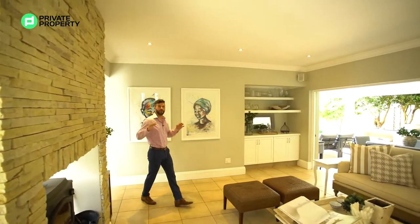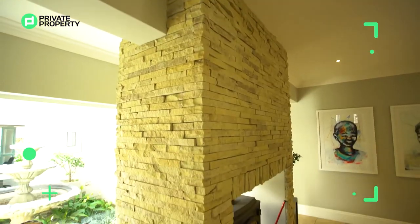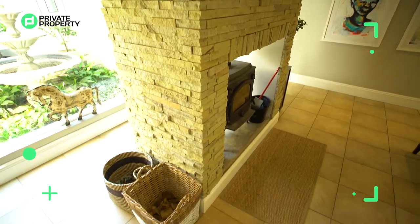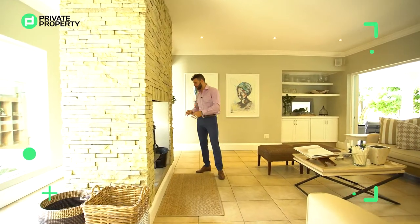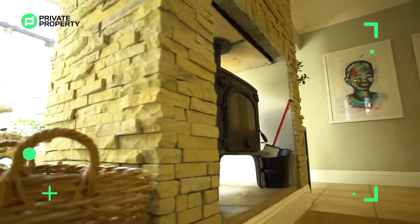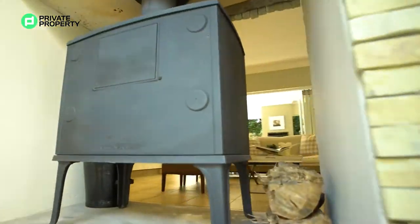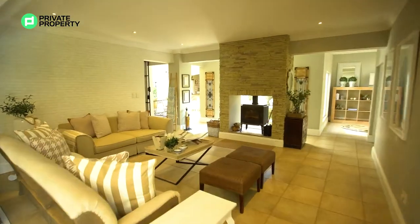And here we are. First things first, let's talk about this living room. The first thing that you see is this face brick wall made out of sandstone with the fireplace underneath. Now this fireplace is cast iron, closed combustion. So you never need to worry about your living room smelling like a fireplace.